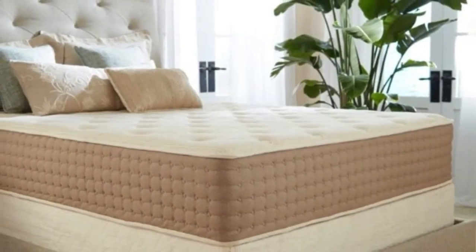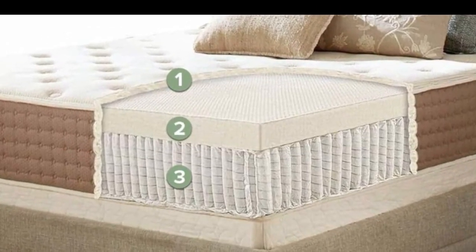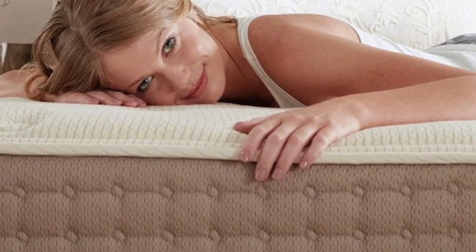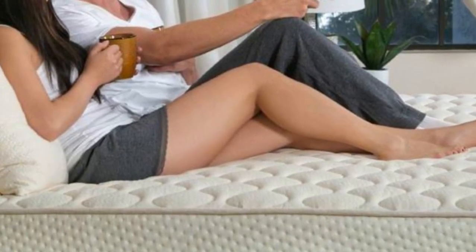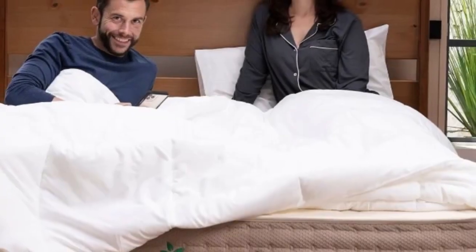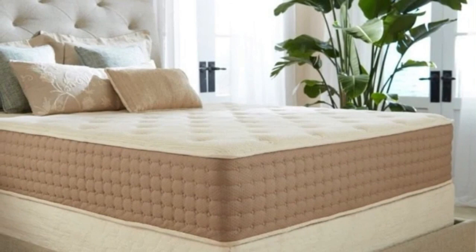The mattress carries a below-average sticker price compared to other latex hybrids, and EcoTerra offers free ground shipping for all customers in the contiguous U.S. Your order includes a 90-night sleep trial. If you choose to keep the hybrid latex mattress after the trial ends, you'll also receive a 15-year warranty covering material and structural defects. Pros: Mid-range firmness provides adequate support for most sleeper types and weights. Priced affordably compared to other latex mattresses. Highly durable and made with sustainable materials. Cons: Too soft for stomach sleepers over 230 pounds. Limited motion isolation. Lacks significant pressure relief.